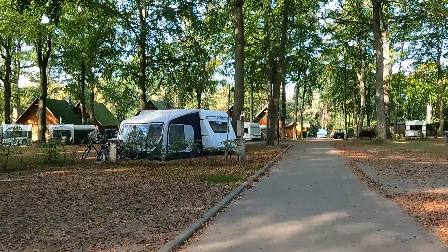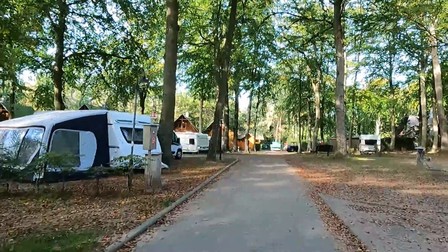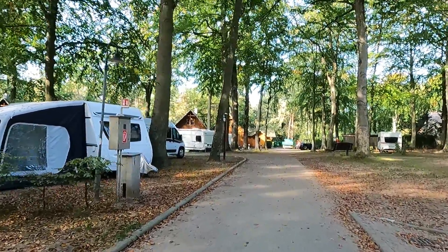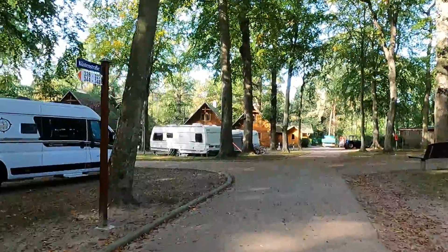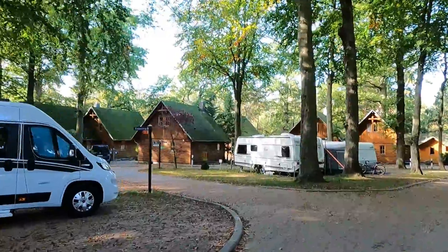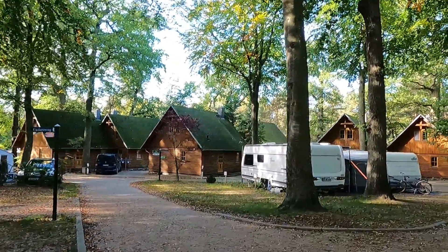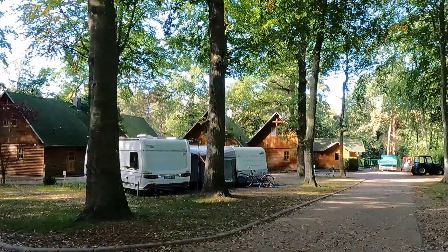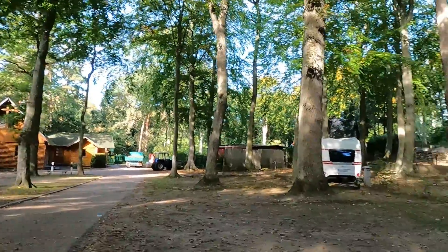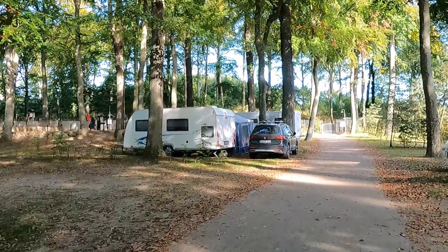Ohne Vorreservierung im Sommer geht hier gar nichts. Jetzt bekommt man noch relativ gut einen Platz — stellenweise bucht man zwei Jahre im Voraus. Hier vorne sieht man die Ferienhäuser — fünf, sechs Stück. Da geht einfach nach unten noch ein Weg raus Richtung Kölpinsee, und das ist hier oben der Ausgang, einer von den beiden, die Richtung Strand gehen.